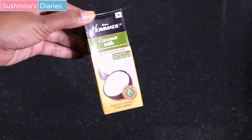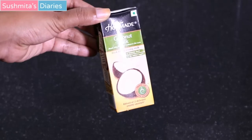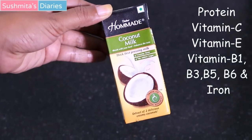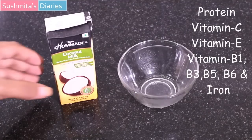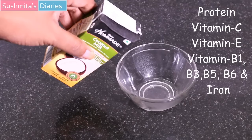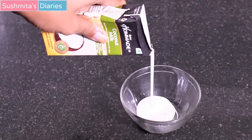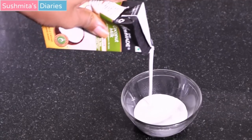The first method is very easy and is proven to work on wavy or curly hair — the coconut cream method for straighter hair. Coconut milk is rich in protein, vitamin C, vitamin E, and vitamins B1, B3, B5, and B6, along with iron. Vitamin E and iron in coconut milk penetrate into the hair shaft and ease out the waves, making them appear softer and straighter.